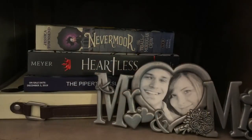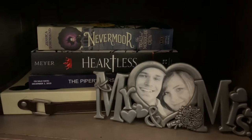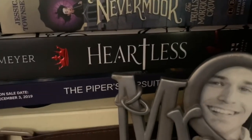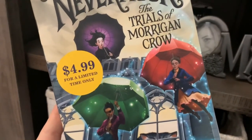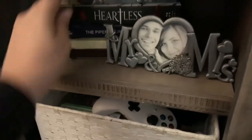My last two little bookshelves are actually two shelves on my TV stand. The first one has a copy of Nevermore, Heartless, and The Piper's Pursuit, plus a sweet picture of my husband and I from our engagement photos. My favorite cover on this shelf is Absolutely Nevermore: The Trials of Morgan Crowe — I was drawn to it immediately. My daughter Jillian has already read it and it's on my fall TBR list, and I can't wait.